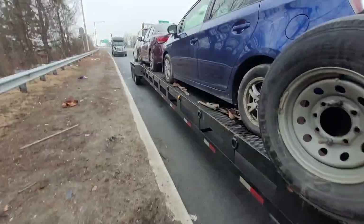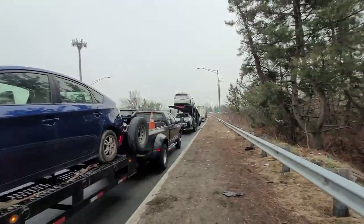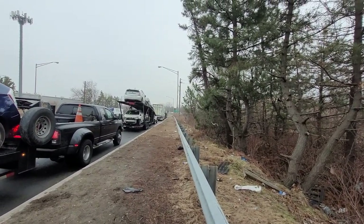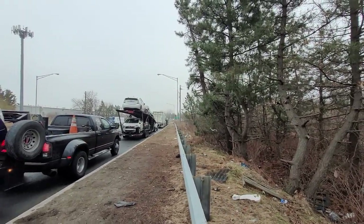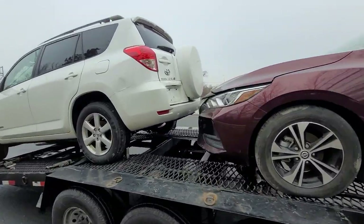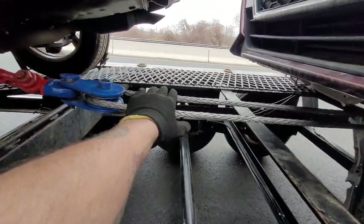I called ahead yesterday and they told me I was good to be here at 8 AM. You guys can see we've got one, two — looks like four trucks in front of us. One's a dry van, I don't know what his deal is, but we've got a couple of hot shots and actually two semis and a hot shot. I don't know what this guy's doing but we'll get these things dropped.